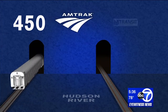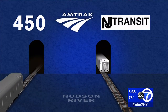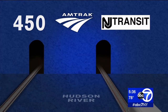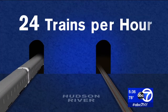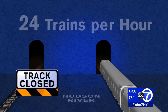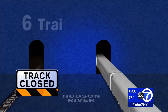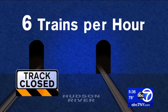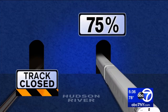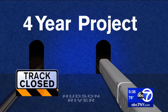450 Amtrak and New Jersey Transit trains cross the Hudson River through the two rail tunnels every day — that is about 24 trains per hour. With one track closed, inbound and outbound trains would have to share one tunnel, reducing trains to just six per hour — a cut in rail service of 75 percent that would last for the entire four-year project.